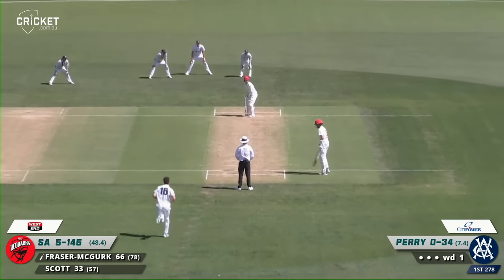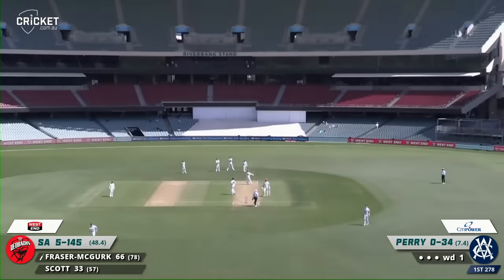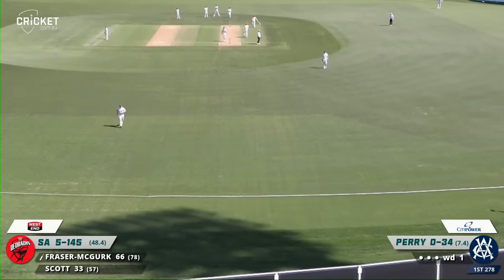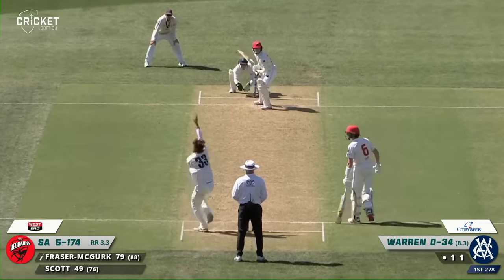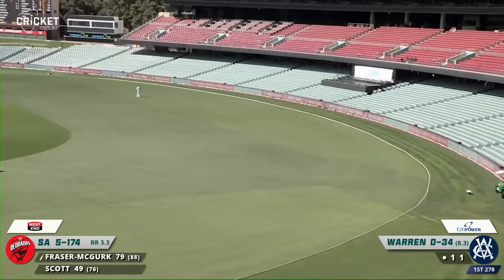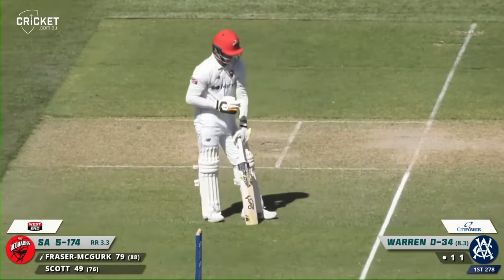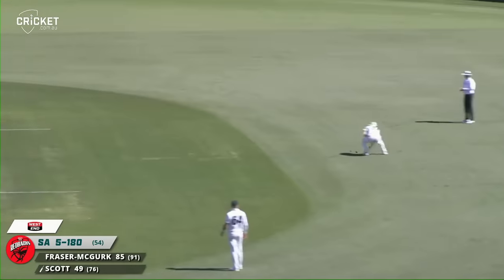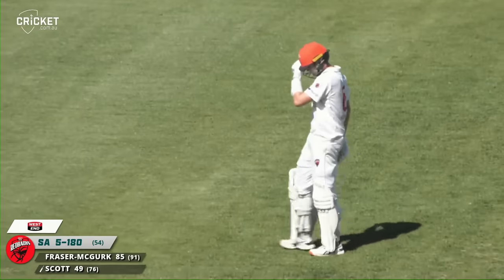If you get a good ball sometimes there's not much you can do about it. Shot down the ground, he's hit that on the up back over the bowler's head - has it gone all the way? I reckon it has. He's hit it sweetly and another six in this game. He's bowling a bit straighter now. Fraser McGurk goes high and over mid-wicket - is it another six? We've seen some sixes in this game. It is. So he moves to 85. That will be his 50. Liam Scott has to dive but he's through. Fraser McGurk's through. Second shield 50 for Liam Scott.